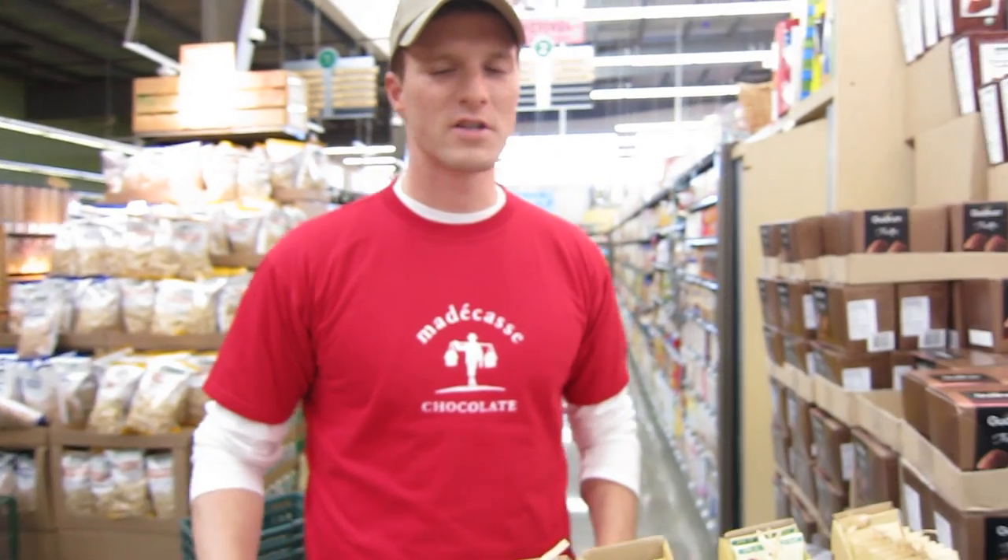Hi, my name is Tim McCollum, and I'm with Madika's Chocolate. It's a chocolate company that's based in Brooklyn, New York, but we do all of our chocolate making and cocoa farming in Madagascar. It's a big island off the coast of Africa.